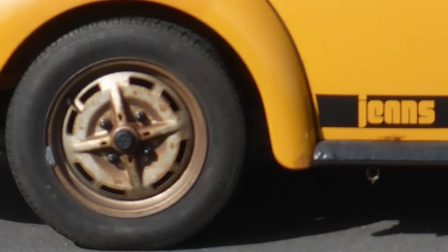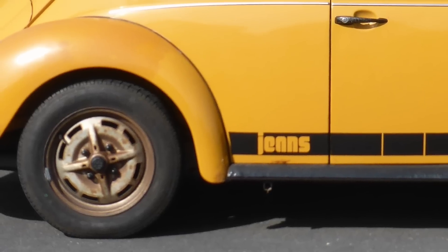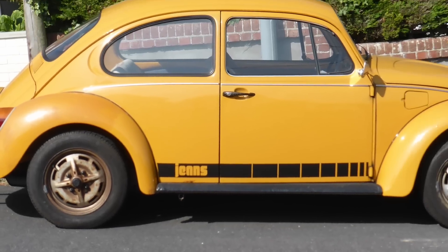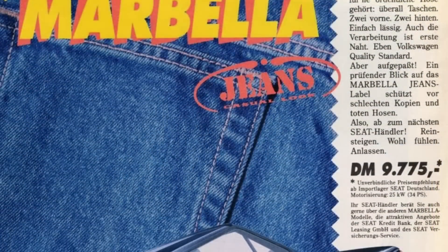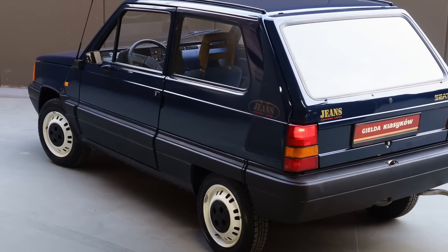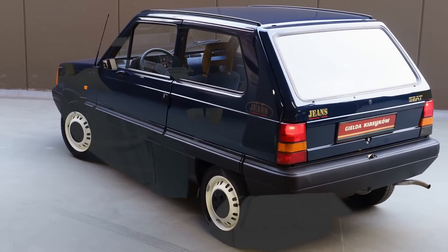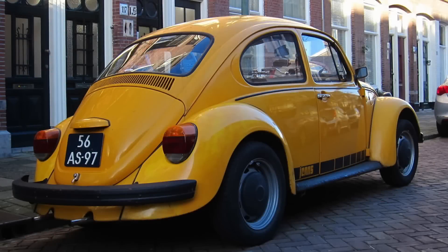Starting with an odd trend that at least seven different manufacturers thought was a good idea: the jeans editions. Made most famous by the stripy VW Beetle Jeans, these editions usually had denim-clad seats and ties to jean manufacturers. Case in point, the Seat Marbella Jeans. The Marbella itself is a rebadged Fiat Panda, and not a good one. The addition of denim seats and yellow headrests didn't do much to inspire sales.